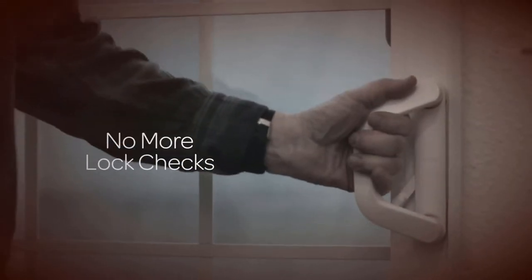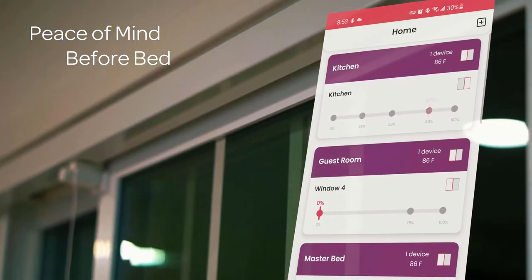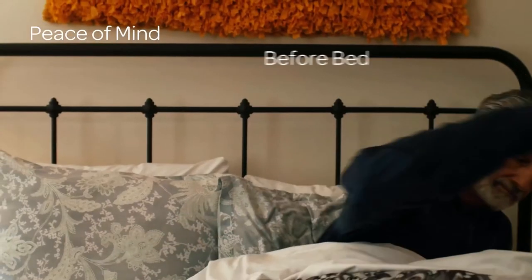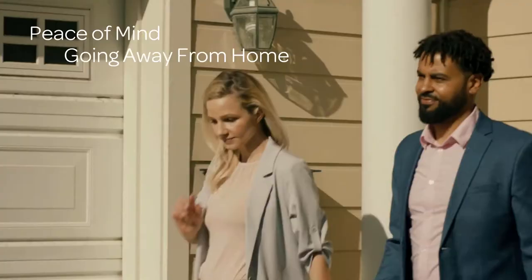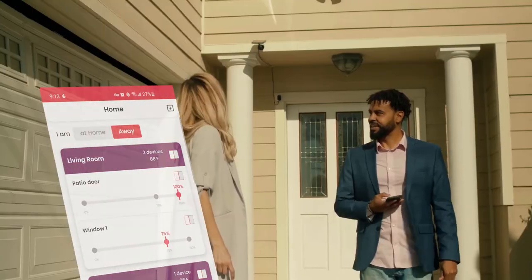SmartSlider doesn't just open or close the windows, it also keeps them locked. So you can leave your worries behind before bed, or while going away from home. Oh, did you close the windows? Yep.